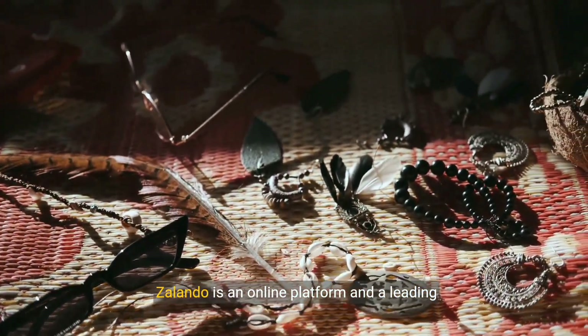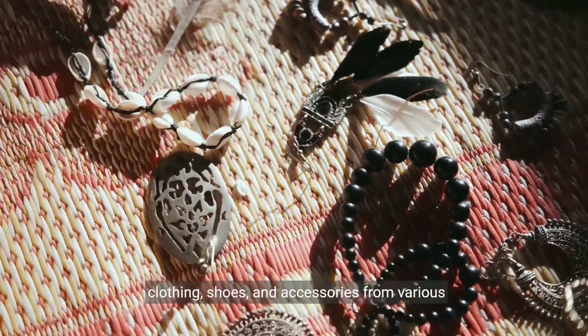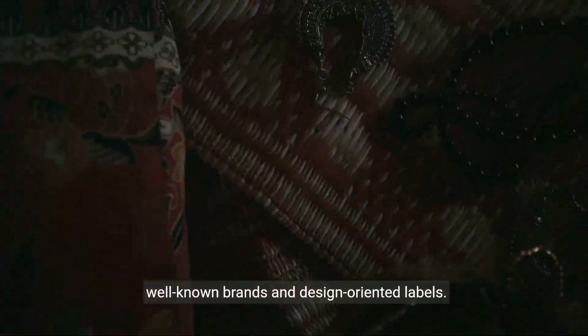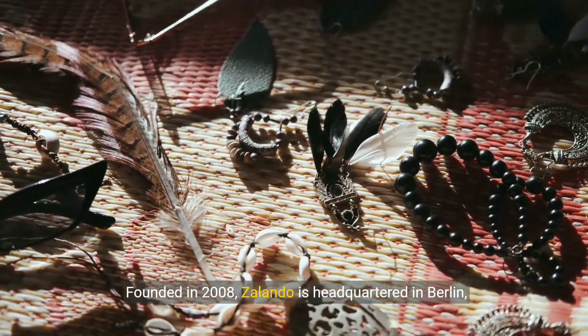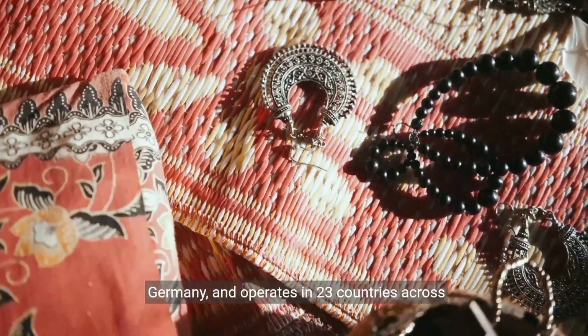Zalando is an online platform and a leading European fashion platform, offering a wide range of clothing, shoes, and accessories from various well-known brands and design-oriented labels. Founded in 2008, Zalando is headquartered in Berlin, Germany, and operates in 23 countries across Europe.